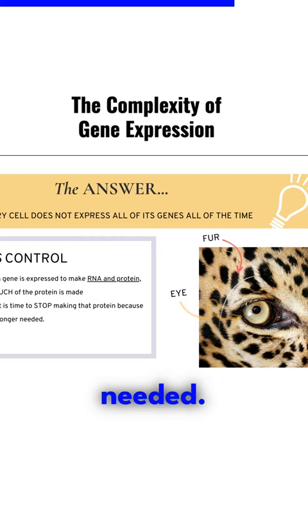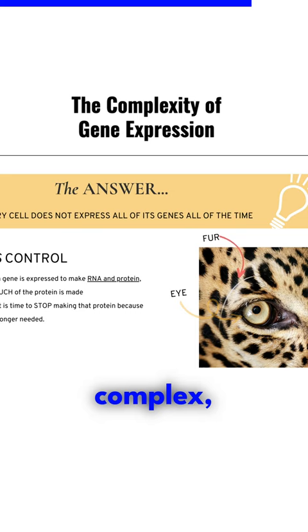The control of gene expression is extremely complex. Like the cells of our leopard friend here, it would not be good if the cells of the eye expressed the proteins involved in growing fur.